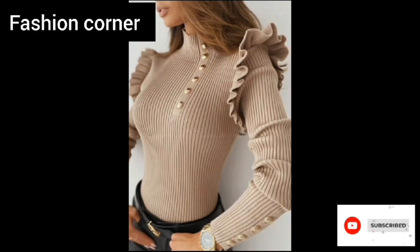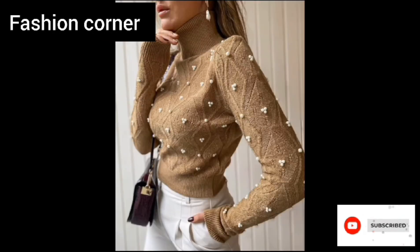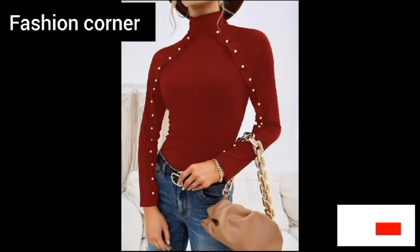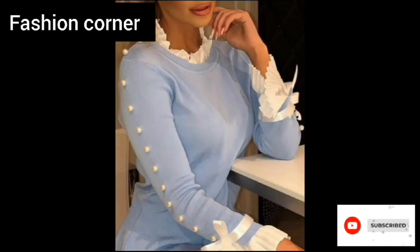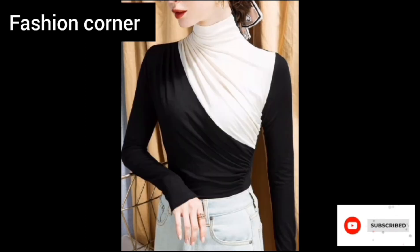Hi guys, welcome back to my YouTube channel Fashion Corner, hope you are doing well. This is my new video, keep supporting and enjoy the video. So guys, today my video is about solid neck trim jumper.